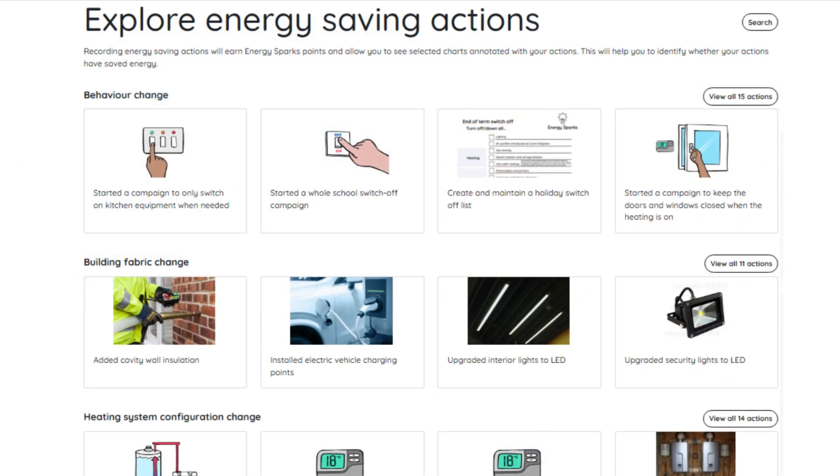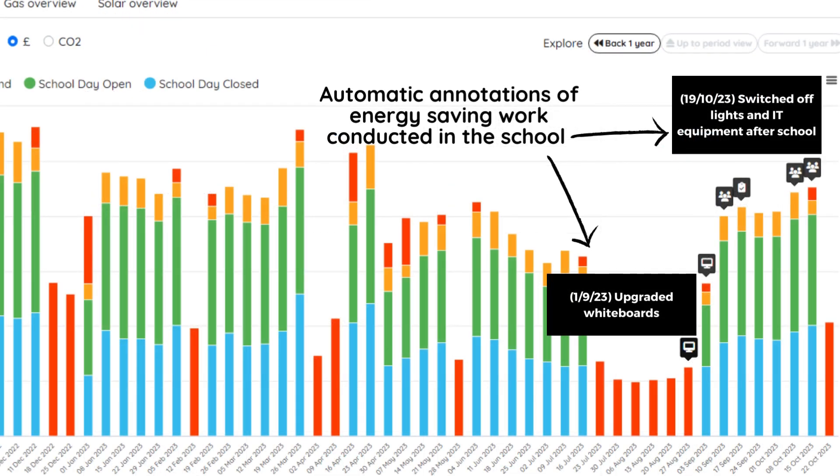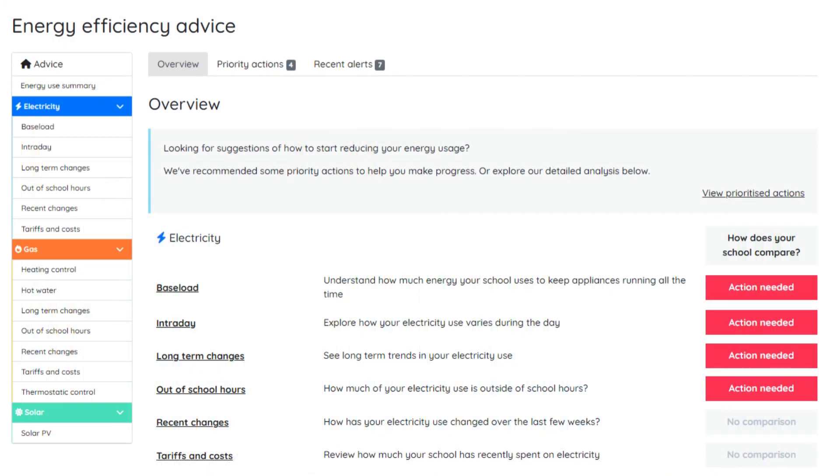EnergySparks also provides a wealth of guidance to support adult-led actions, grouped around themes such as behaviour change and heating system configuration changes. Recording adult actions and pupil activities will also result in some charts being marked up with the date when the action or activity was completed, allowing you to easily spot whether your action has had the desired impact on energy bills. For adult users or older students, we provide more detailed analysis to help you pinpoint the energy saving priorities for your school.